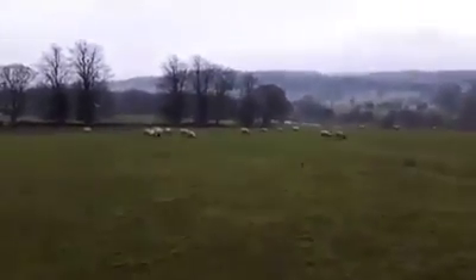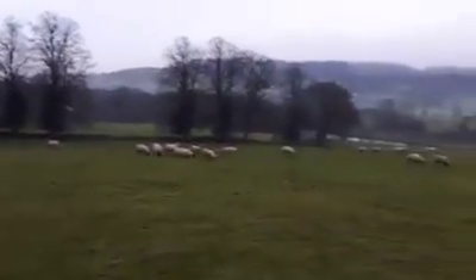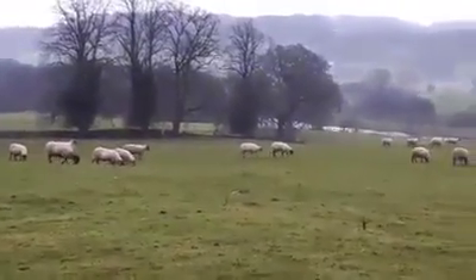My hand is frozen, so cold. Hello sheep! There they are.